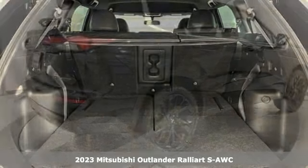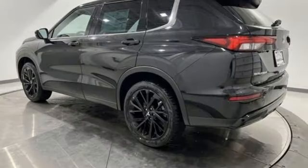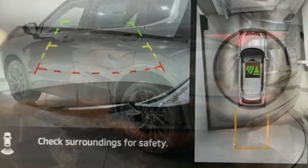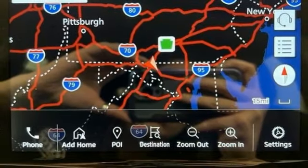It boasts an impressive list of features like these: Steering Assist Cruise Control, Inductive Device Charging, Dual Zone Climate Control, Integrated Navigation System with Voice Activation, and Continuously Variable Automatic Transmission.